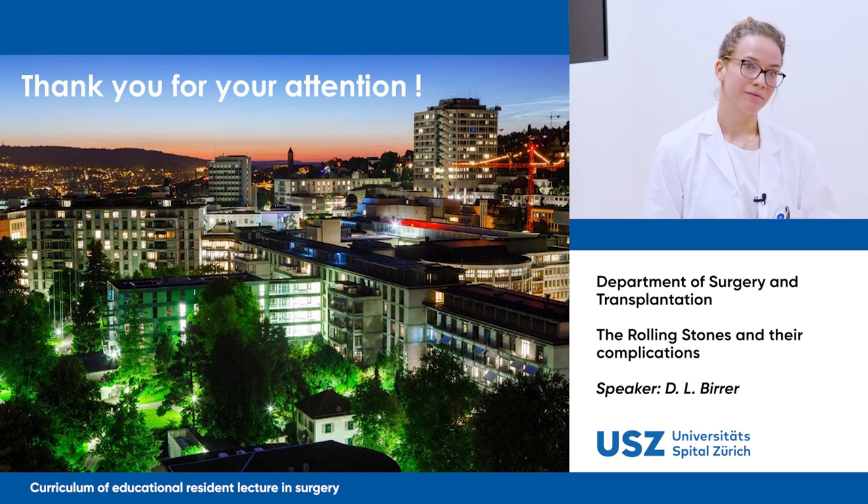We should not forget that gallbladder cancer is most of the time related to gallstones — not always, but most of the time. It's also related to symptomatic gallstones — they have recurrent cholecystitis that can progress to cancer. The number of cases where asymptomatic gallstones develop into cancer is not a reason to take out all the stones in the population, but it can happen.